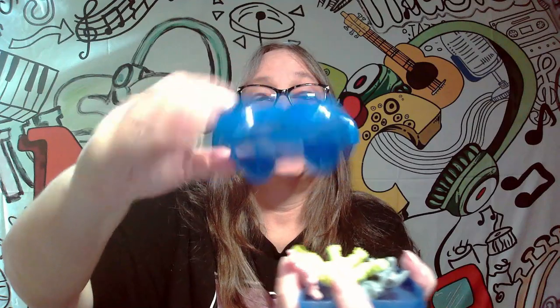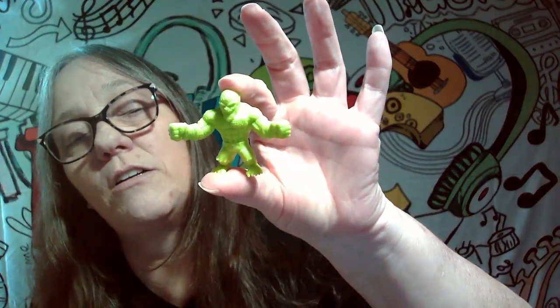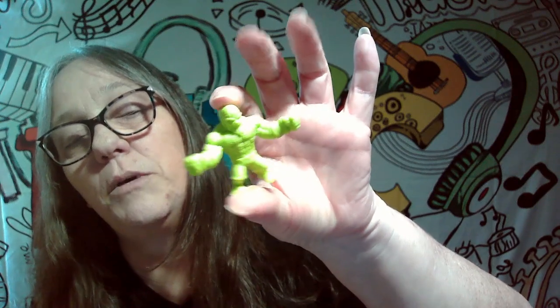We got another Robin, so that's Robin number two — he's our first duplicate, but he is a different color than the last one, so that helps. Look at there, we got Harley Quinn, that's pretty cool. And last but not least, we got Killer Croc — he's a big one! So that's pretty cool.